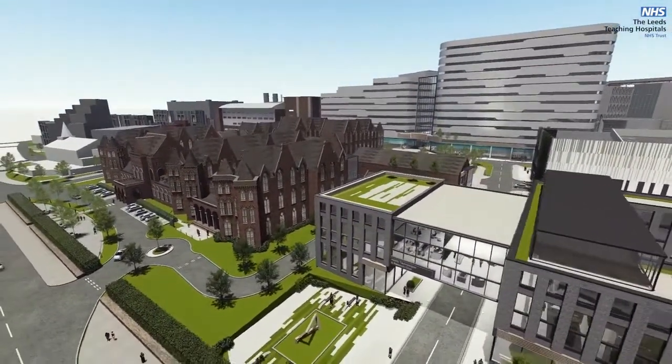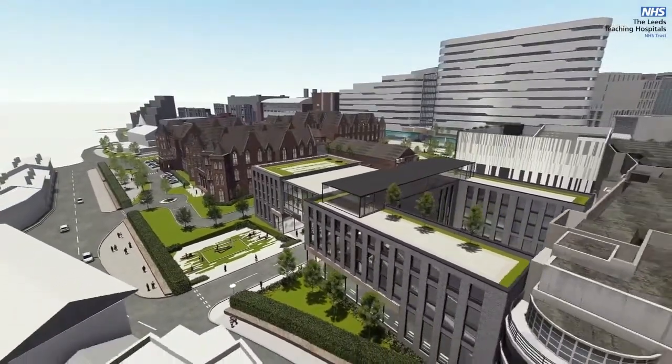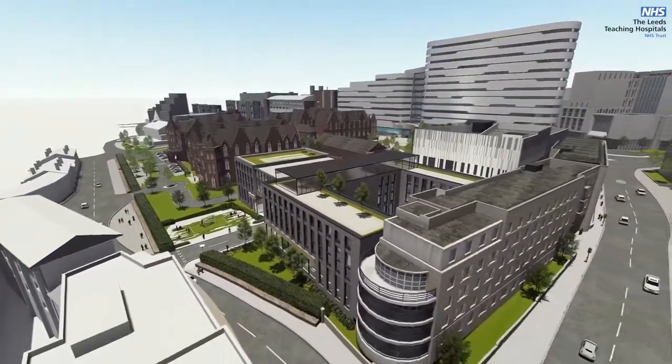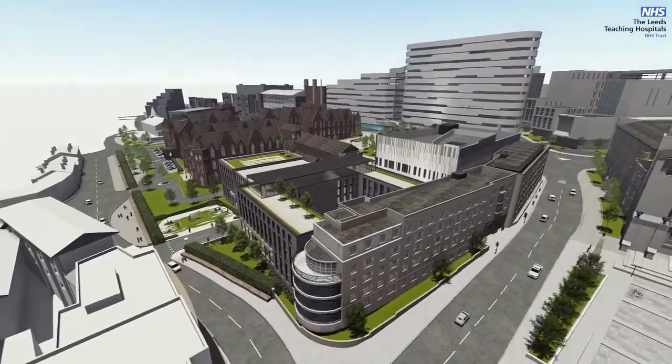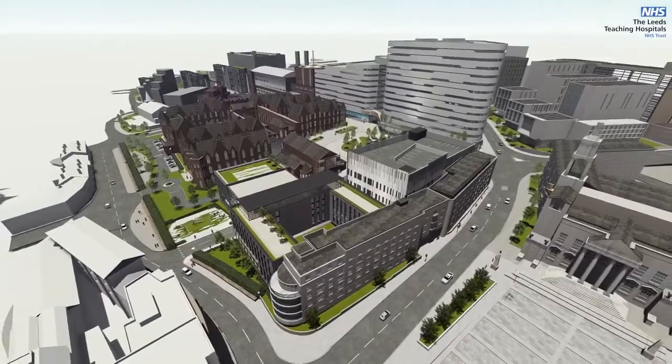We can now see how the two new hospitals will sit in the heart of the Innovation District and the regeneration of the surrounding area. These hospitals will be a force for change in delivering modern, sustainable patient care for the future.